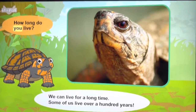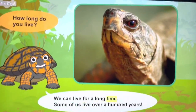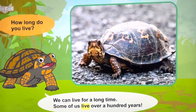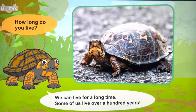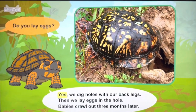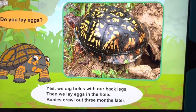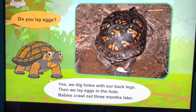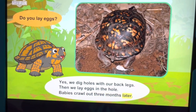How long do you live? Some of us can live over a hundred years. Do you lay eggs? Yes, we dig holes with our back legs, then we lay eggs in the hole. Babies crawl out three months later.